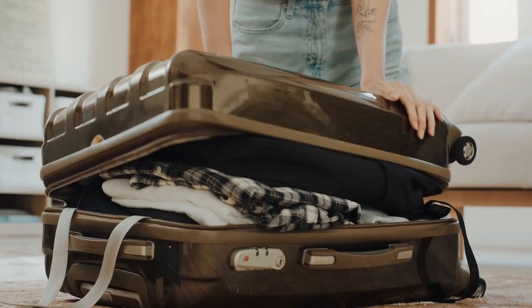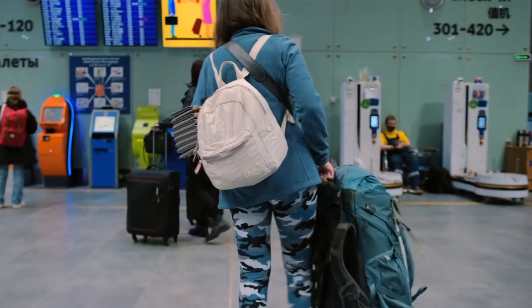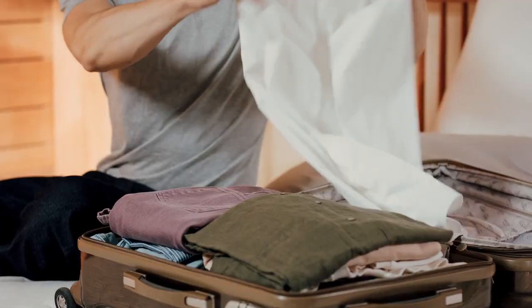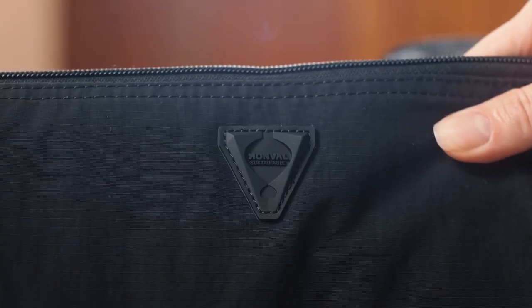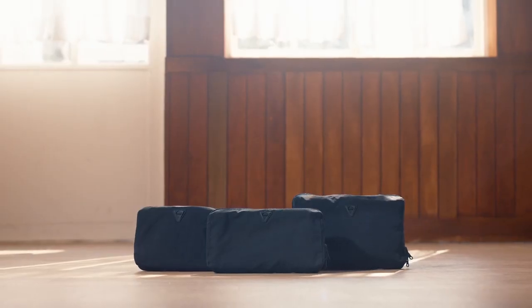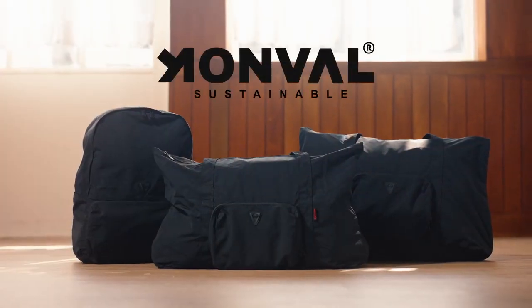Your journey begins with packing your luggage. Each trip is unique, so our luggage should be there to meet our needs. Introducing the start of your journey with the Air Series by Conville.